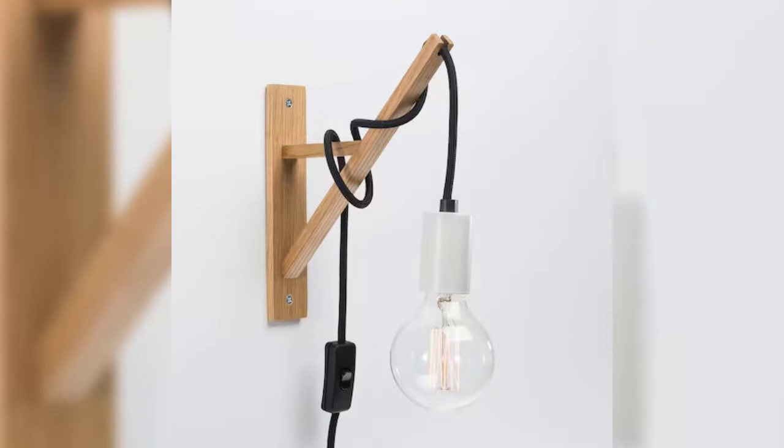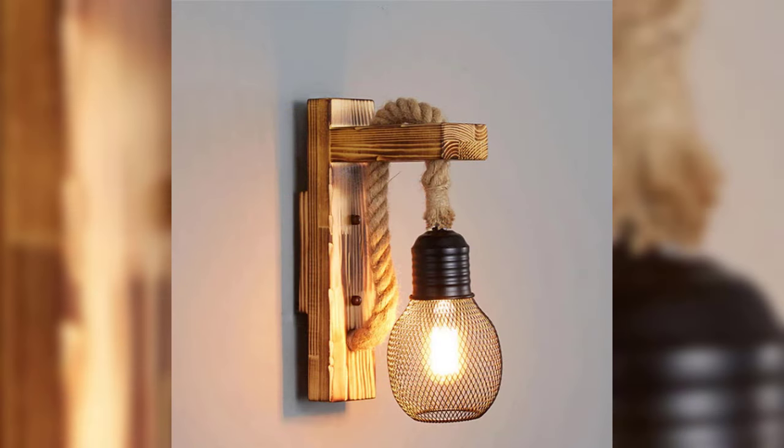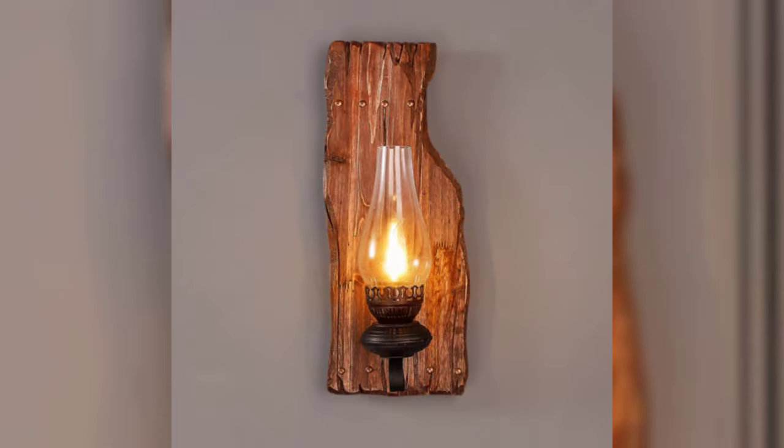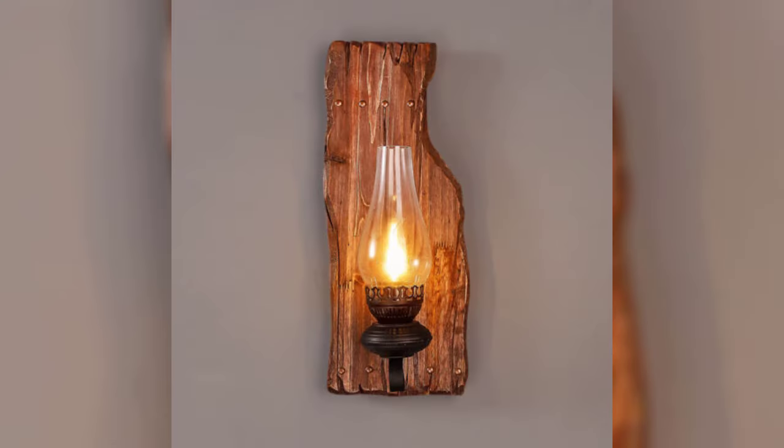When positioning your wall lights, the ideal height and spacing will depend on the size and style of the fitting, the proportions of the room, and the kind of look you are wanting to create.